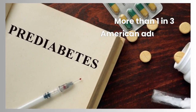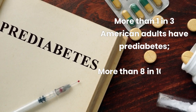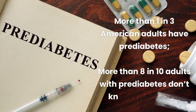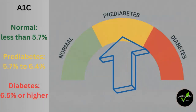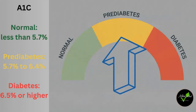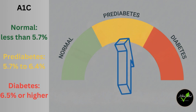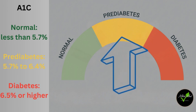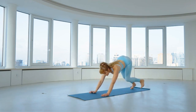Did you know that according to the CDC, more than 1 in 3 American adults have prediabetes, and more than 8 in 10 adults with prediabetes don't know they have it? Prediabetes is a condition where blood sugar levels are higher than normal but not high enough to be diagnosed as type 2 diabetes. The good news is that prediabetes can be reversed with lifestyle changes.